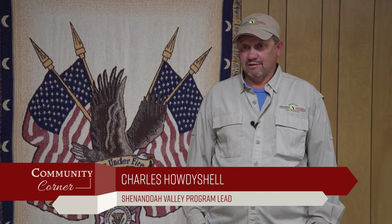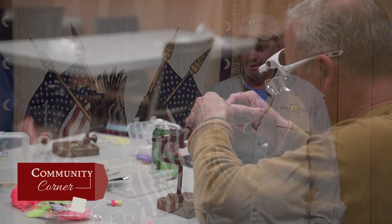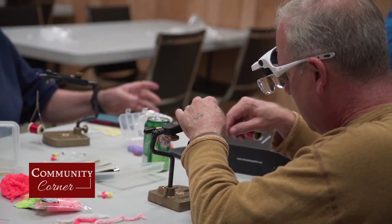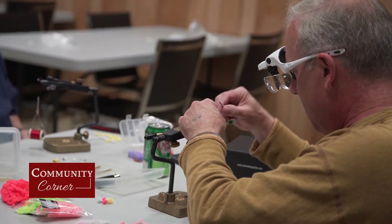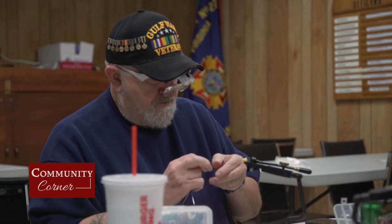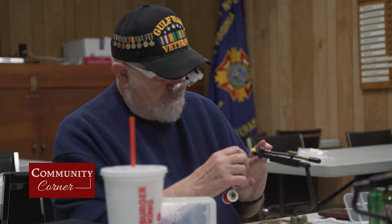My name is Charles Hattyshell. I'm here in the Shenandoah Valley with Project Healing Waters. I'm the program lead here in the area. We help and introduce disabled veterans into fly fishing, fly tying, and fly rod building. We're an organization through fly fishing for disabled veterans — disabled veterans as far as physically and mentally.